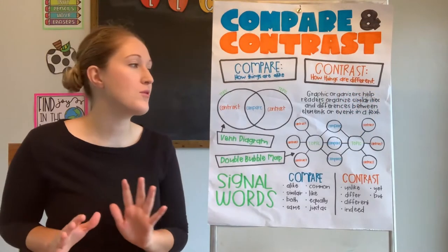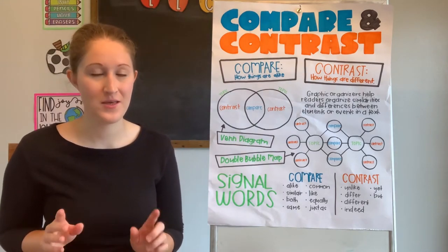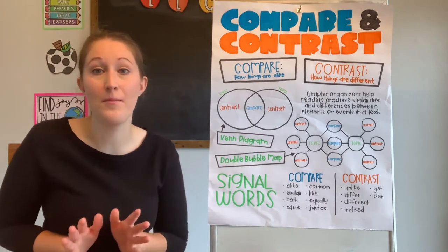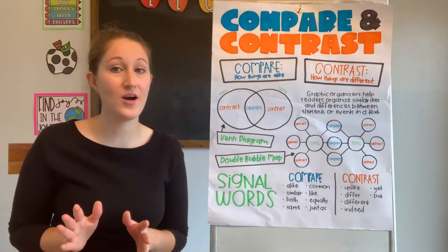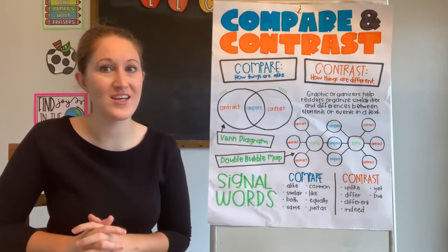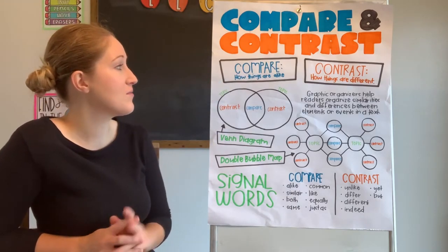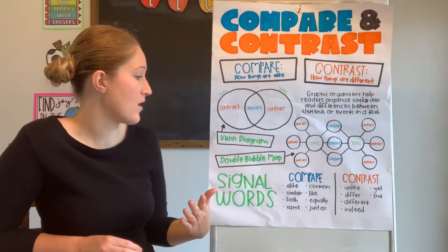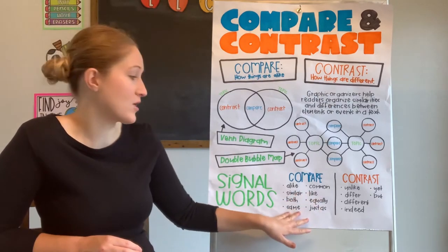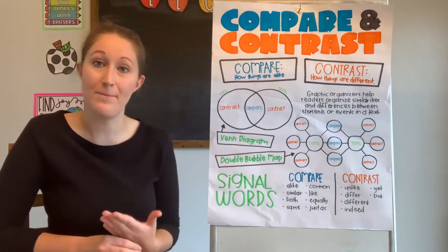Let's go ahead and jump right in. Are you ready for the ultimate compare and contrast challenge? So am I. Today we're going to be reading a book that's all about comparing and contrasting animals. Before we get in, let's review one last time what comparing and contrasting is. Comparing is talking about how things are alike, whereas contrasting is talking about how things are different. We can look for words like alike, common, similar, like, both, equally, same, and just as to help us compare.